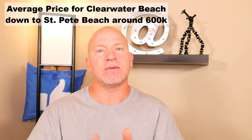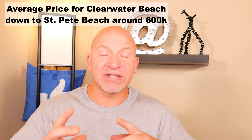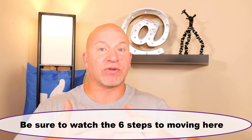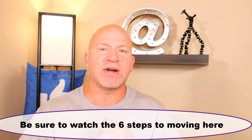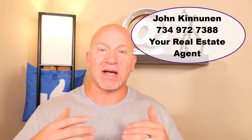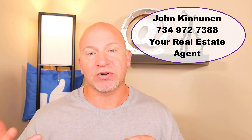The homes in St. Petersburg are less expensive, so it makes sense that the household income drops a little. When you think about living in St. Petersburg, Florida, you probably think things are going to be expensive — but as this video shows, that isn't really the truth. If you're thinking about moving to the area or buying an investment home, be sure to reach out to me. Click on the video in the description about the six steps to moving to the area.